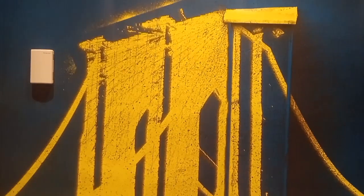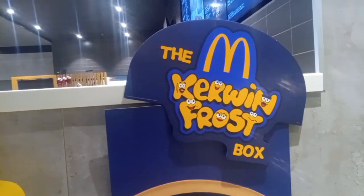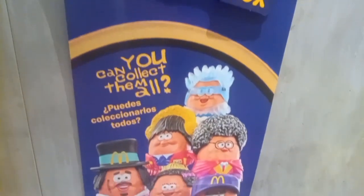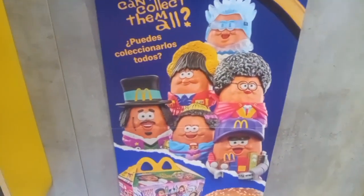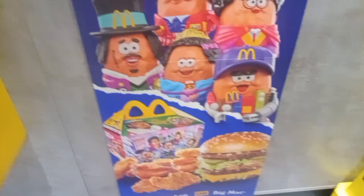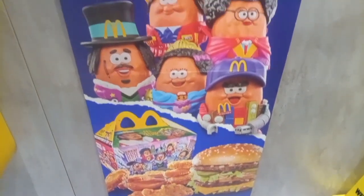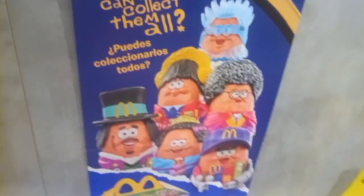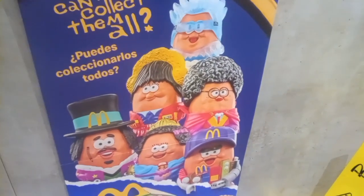We're at McDonald's now, introducing the Kerwin Frost box — the adult happy meal. You can collect any one of these little creatures with removable head pieces. It comes with either nuggets or the Big Mac, which is kind of neat. The toy nuggets are made of plastic so you can play with them.